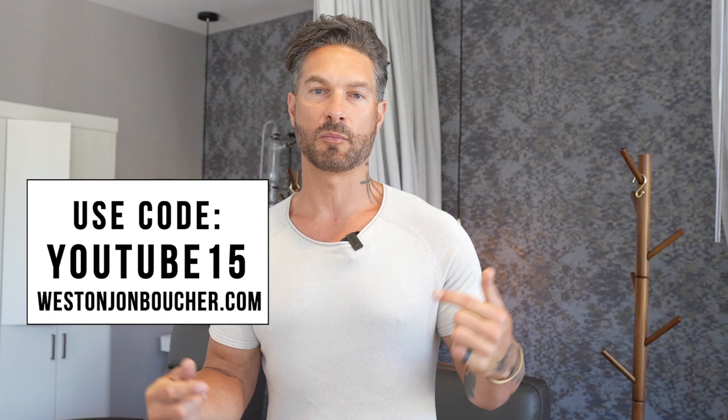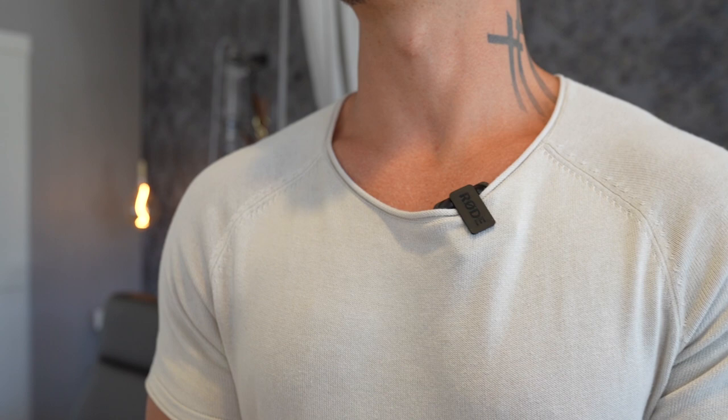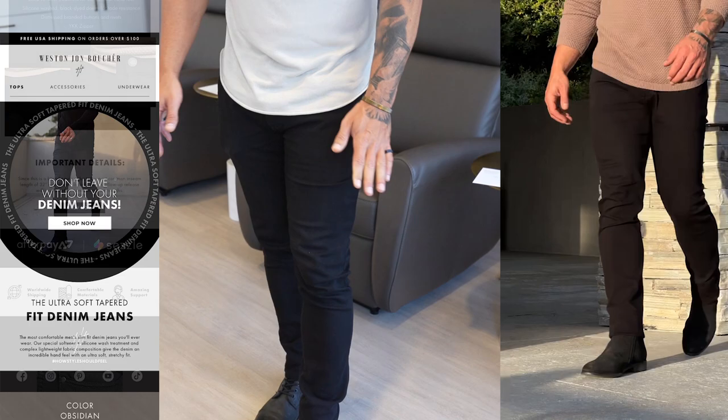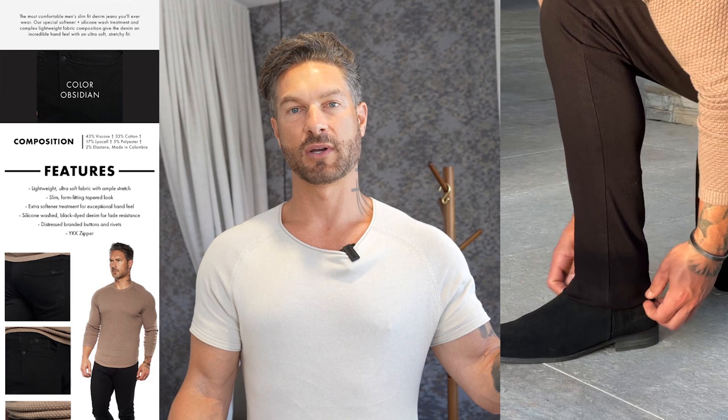One of the best and most practical ways you can support my channel is to check out my menswear line I'm wearing right now — it's called Weston Jon Boucher. I design all the pieces myself, so they go through a rigorous process of fittings, fabric selections, and swatch colors. Use your special code YouTube15 at checkout. I'm wearing my SS Rawneck knit sweater — a knit tee that's my go-to going out top — and my new ultra-soft fitted tapered denim jeans. They're stretchy and lightweight enough for summer nights. It's a hot day here in San Diego and I'm feeling good.